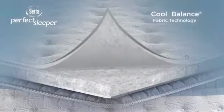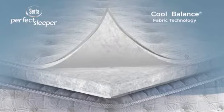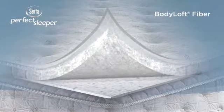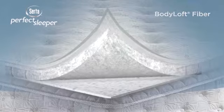First, our Cool Balance fabric technology helps regulate temperature swings that can disrupt your sleep. Then, a plush layer of antimicrobial body loft fiber provides enhanced cushioning while wicking away moisture that can cause uncomfortable heat buildup.